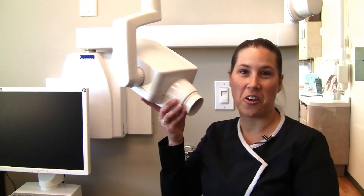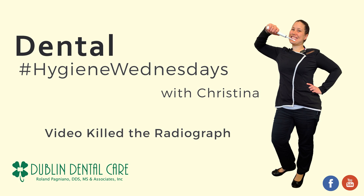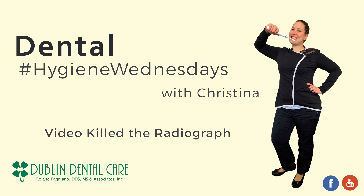Ever wonder what a radiograph is? Good thing it's Dental Hygiene Wednesday! Hi, I'm Christina. I'm the lead hygienist here at Dublin Dental Care, and I want to welcome you to our Dental Hygiene Wednesdays. Every week we like to cover different topics or products that we use here in our office to give our viewers and our patients different tips on how to help keep their mouths nice and healthy.